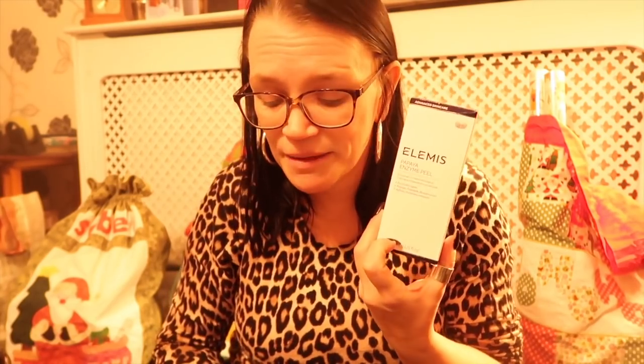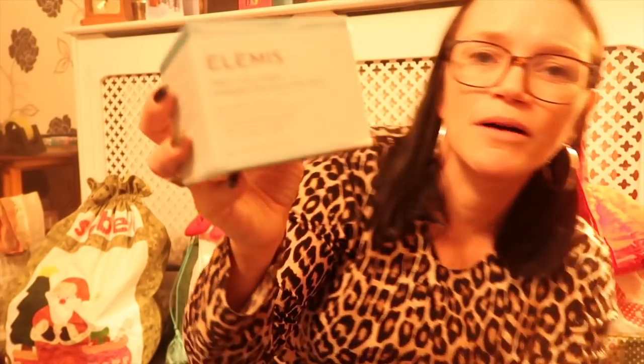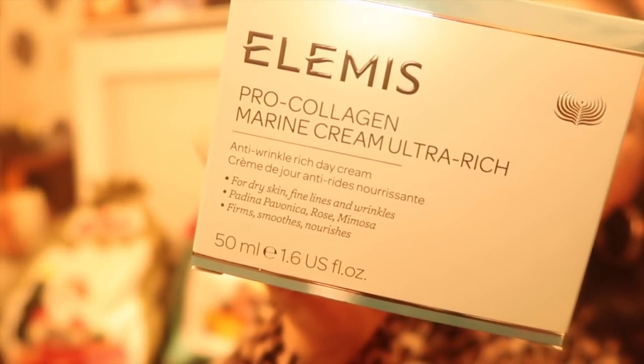He also bought me some Elemis stuff which I wanted. I wanted the Papaya Enzyme Peel — it's like a face mask and exfoliator, but rather than using exfoliating granules which can be quite harsh, it's a peeling mask. You just put it on, it draws out everything and grabs hold of all the flakes and dry bits of skin, and then you rinse it off with a wet flannel 15 minutes later. I've used it once and it really does make your skin feel lovely — I can highly recommend it. He also bought me a new pot of my favourite moisturiser, the Pro Collagen Marine Cream, which is really, really lovely.